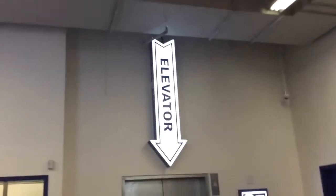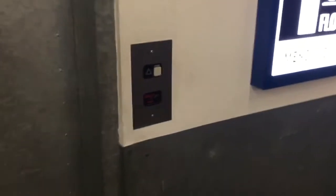Here we come to the elevator at Old Navy at Florida Mall in Orlando, Florida. There's the elevator sign. This is a Schindler MT, and it's right here waiting on us.